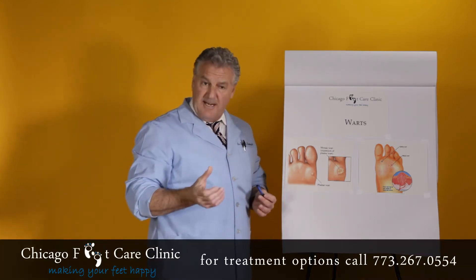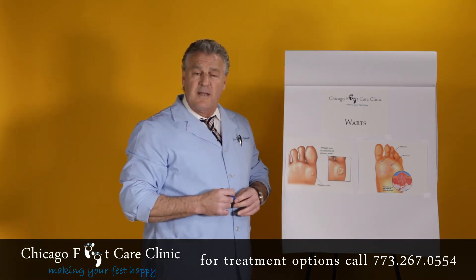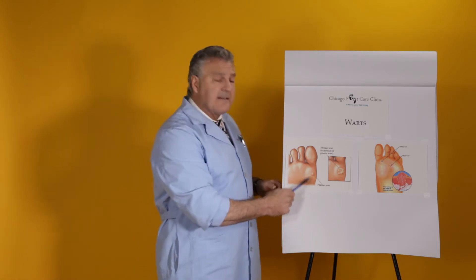You can self-diagnose a wart by pinching it, and if you feel discomfort, it most likely is a wart. Also, by just looking at it, it'll have a cauliflower appearance. It will actually break the skin lines — if you look at it very closely, the cells are abnormal, so it will disrupt your normal skin line pattern.